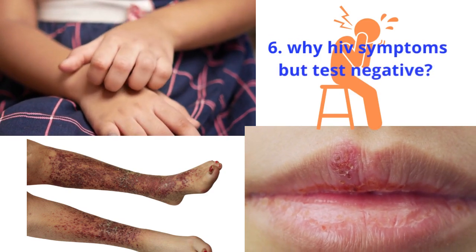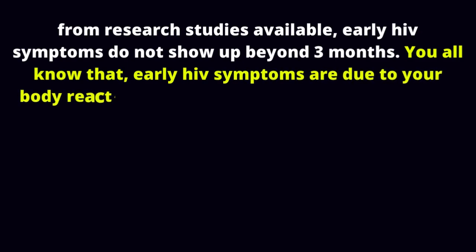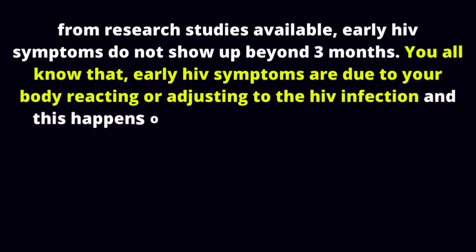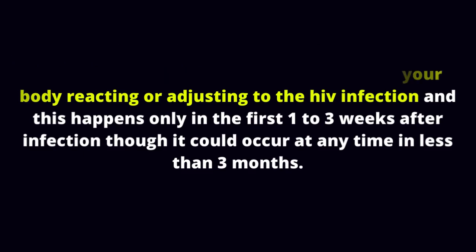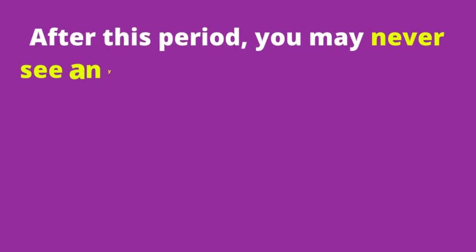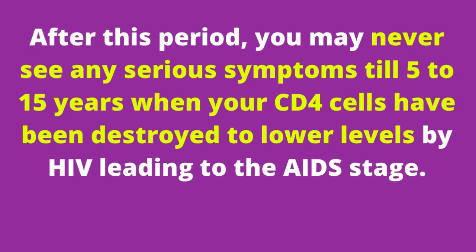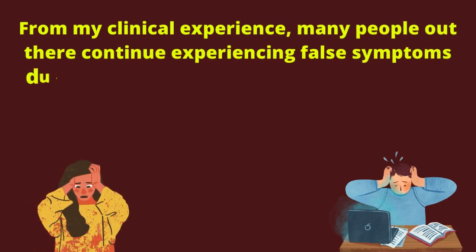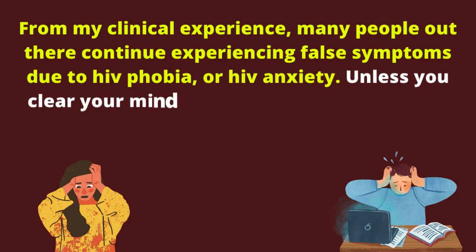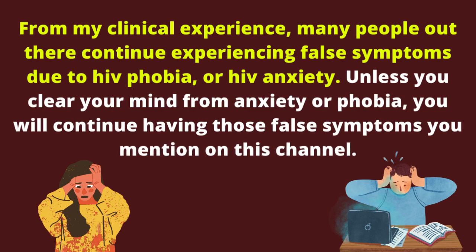Why HIV symptoms but test negative? From research studies available, early HIV symptoms do not show up beyond 3 months. Early HIV symptoms are due to your body reacting or adjusting to the HIV infection, and this happens only in the first 1 to 3 weeks after infection, though it could occur at any time in less than 3 months. After this period, you may never see any serious symptoms until 5 to 15 years when your CD4 cells have been destroyed to lower levels by HIV, leading to the AIDS stage. From my clinical experience, many people continue experiencing false symptoms due to HIV phobia or HIV anxiety. Unless you clear your mind from anxiety or phobia, you will continue having those false symptoms.